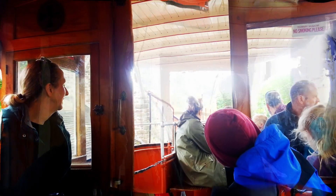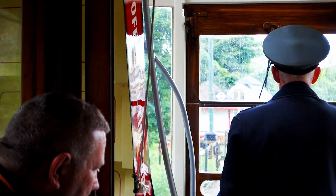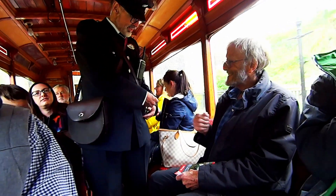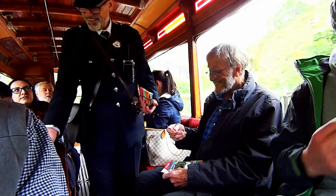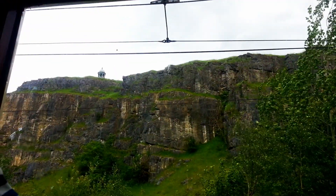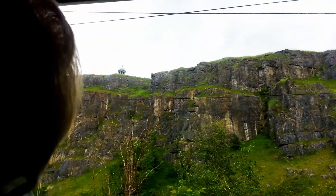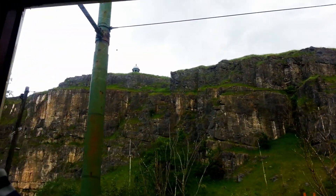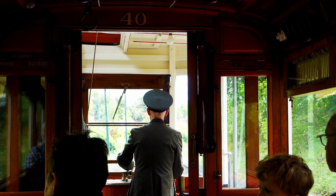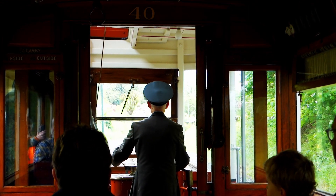The two world wars demonstrated the worth of tram systems across the world. During World War One, trams played a crucial role in transporting workers to munitions factories and docks, becoming a lifeline for the war effort. In World War Two, trams faced massive bombing raids and blackouts, but the tram services were often back in action just hours after those air raids, showcasing the resilience of both the people and the tram systems themselves.